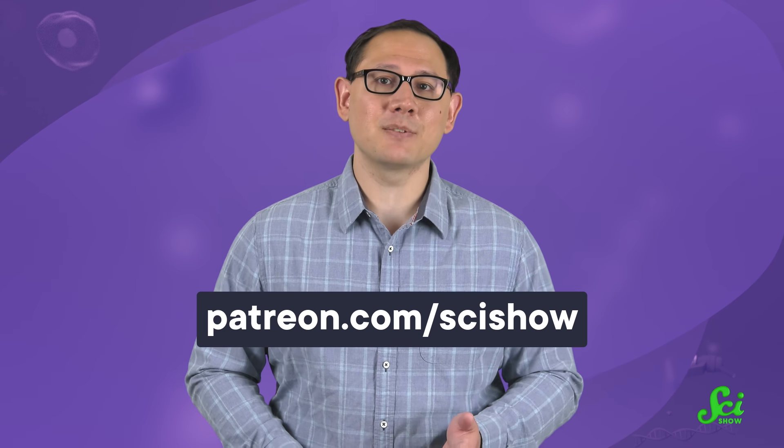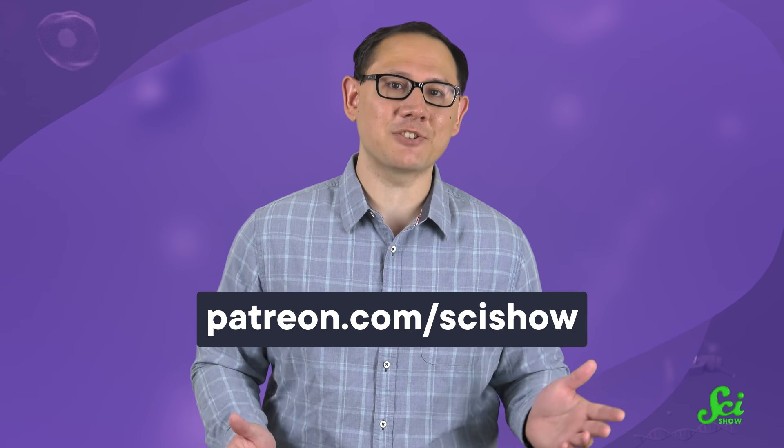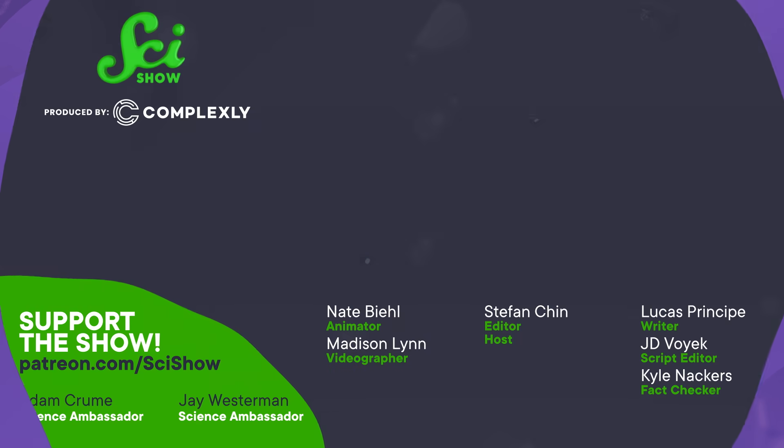Thank you for watching this episode of SciShow, and thanks especially to our Patreon subscribers, who just help us keep the lights and cameras on to capture all this action. To learn how you can support the channel and all the perks we have to say thank you, head over to patreon.com/scishow.